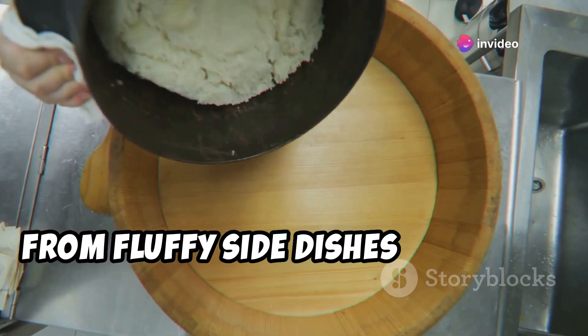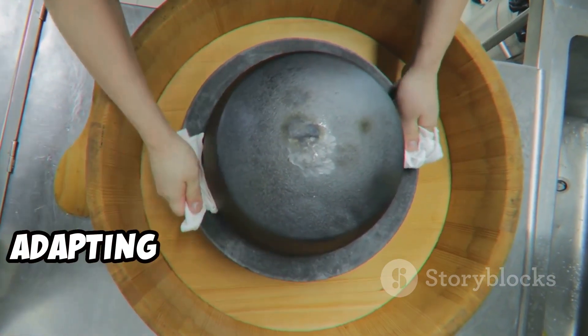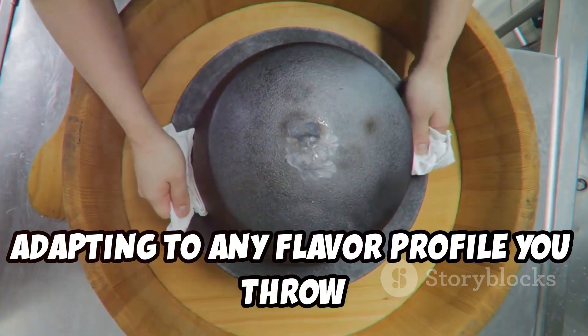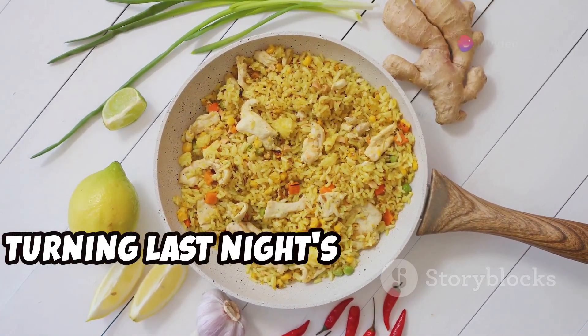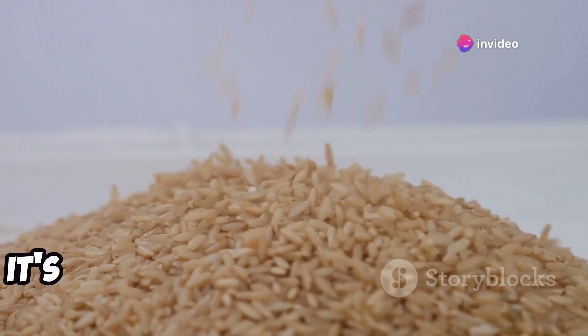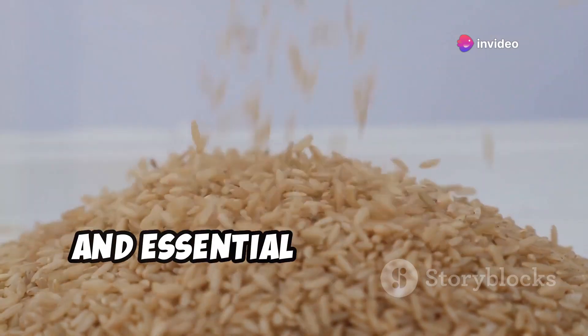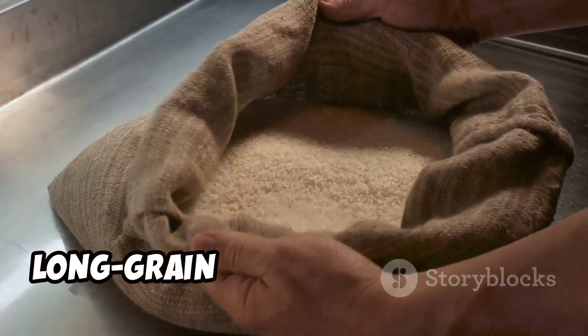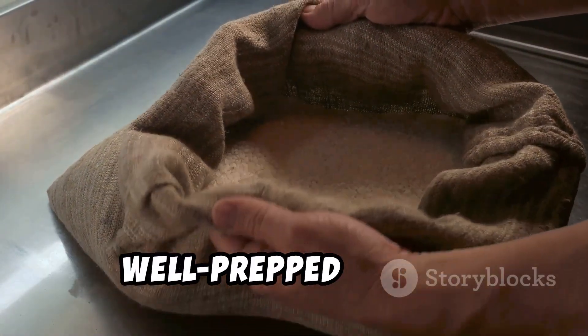From fluffy side dishes to hearty soups and stews, rice is the chameleon of the culinary world, adapting to any flavor profile you throw its way. Plus, it's a blank canvas for leftovers, turning last night's chicken into a whole new meal. It's also a nutritional powerhouse, packed with energy-boosting carbohydrates and essential vitamins and minerals. Long-grain rice: the affordable, adaptable, and nutritious foundation of any well-prepped pantry.